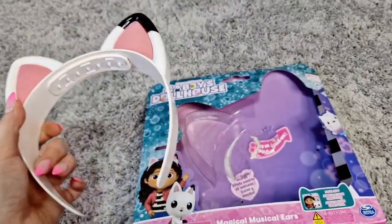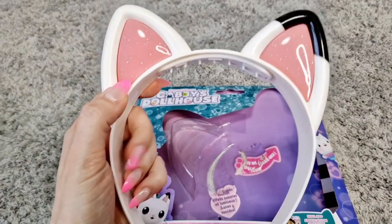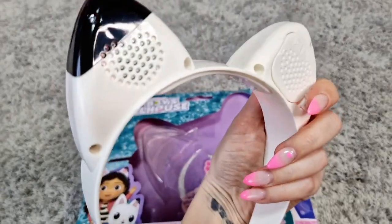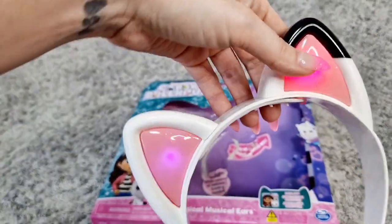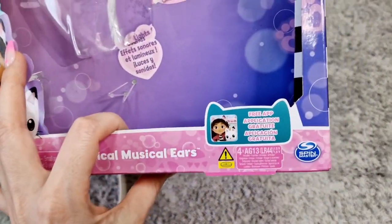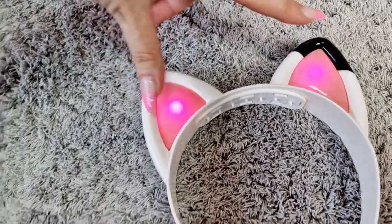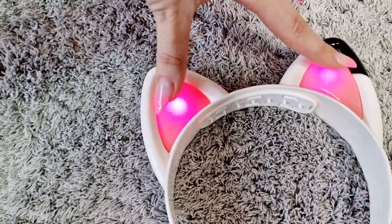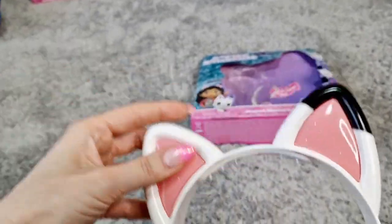The ears came in this box — they are called Magical Musical Ears and they light up and make sound. We have some music and some sounds, and we can also use the free app. Pinch right, pinch left — they have three modes.